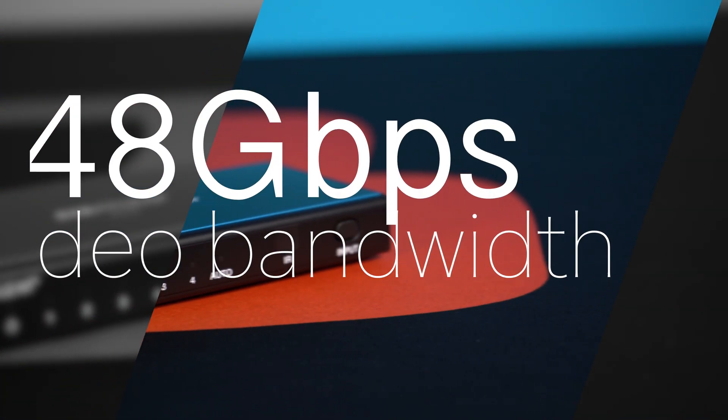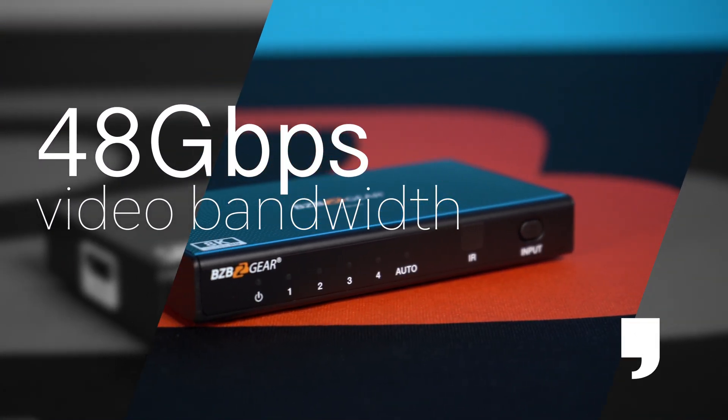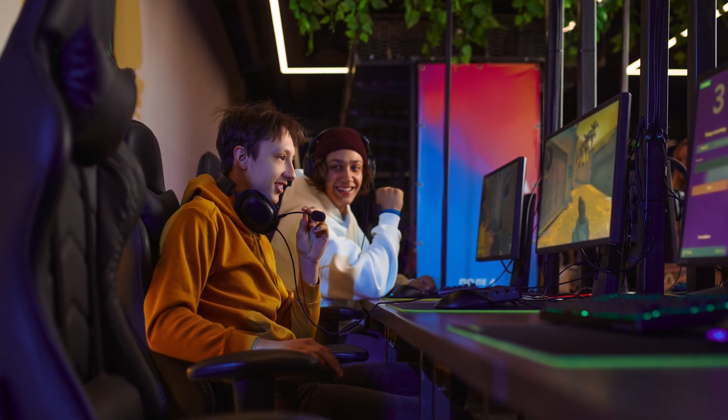Additionally, the switcher has a high video bandwidth of 48 Gbps, which enables it to handle the large amounts of data required for high quality 8K video.